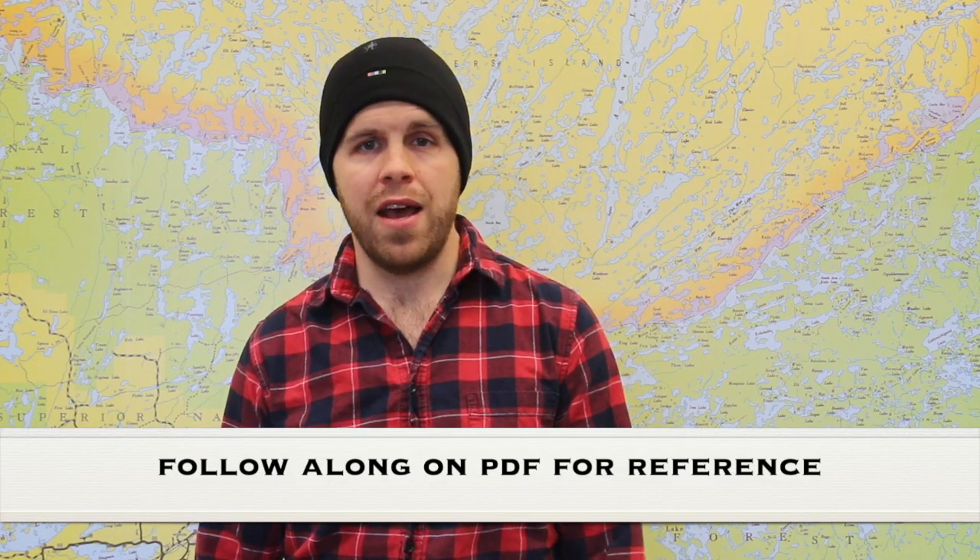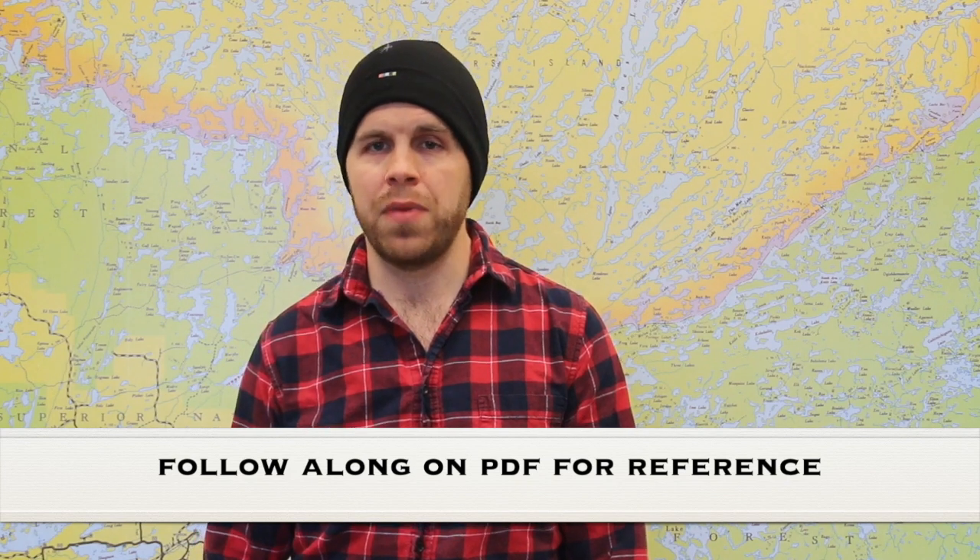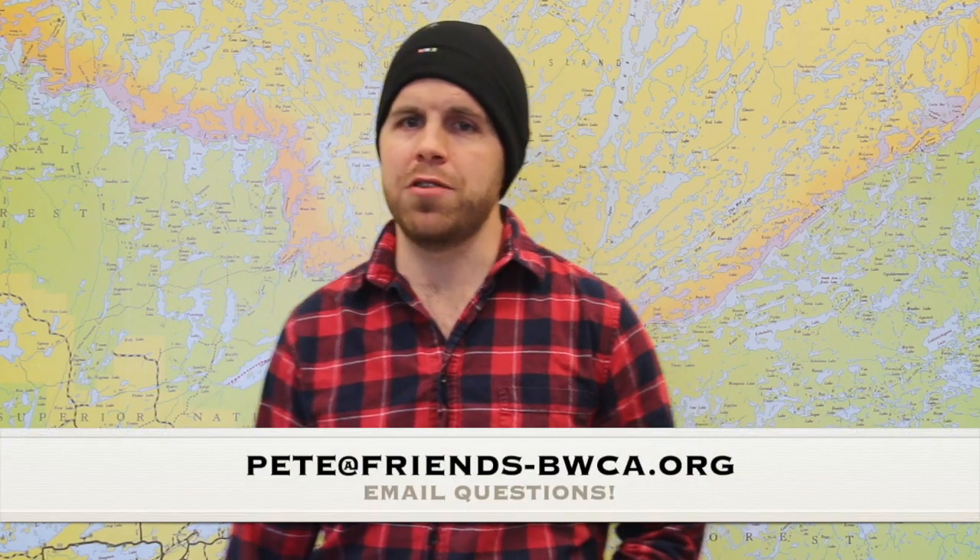Hello, thank you for coming to my presentation. My name is Pete Marshall. I am the Communications Director with Friends of the Boundary Waters Wilderness. We're a nonprofit that has been around for over 40 years working to protect, preserve, and restore the Boundary Waters area wilderness. Currently our primary work involves leading the fight against the two proposed copper sulfide mines in Northeastern Minnesota: Twin Metals and Polymet. But a big part of our mission is also to promote the Boundary Waters and to ensure that people get up there, explore it, fall in love with it, and in turn work to protect it. And that's what I'm hoping to do with this presentation today: 25 tips for a better Boundary Waters experience.